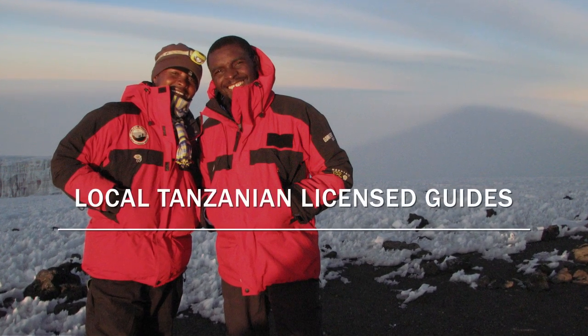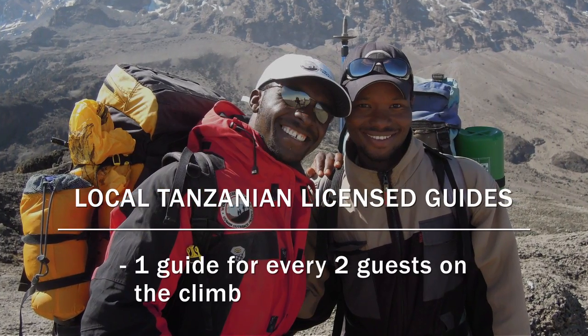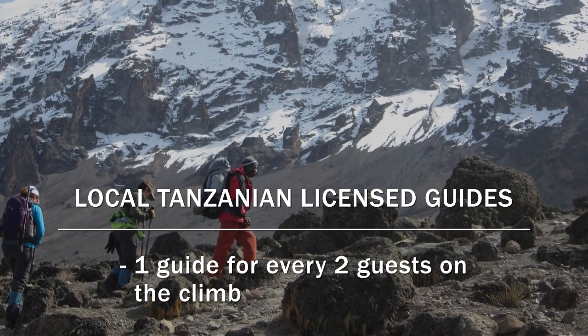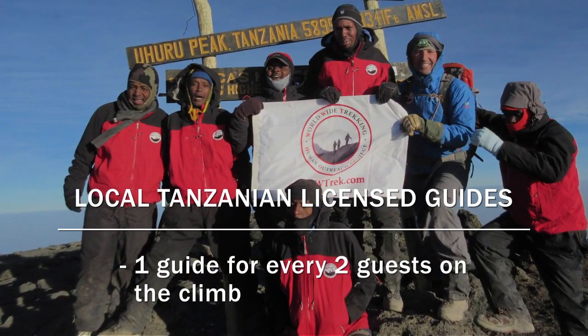You're going to have local Tanzanian licensed guides. We will have one licensed Tanzanian guide for every two guests. So if we have 12 people on the climb, we have six licensed guides with us from Tanzania.